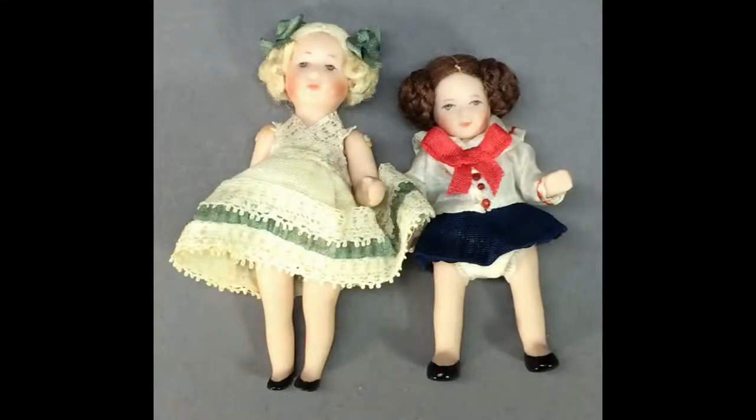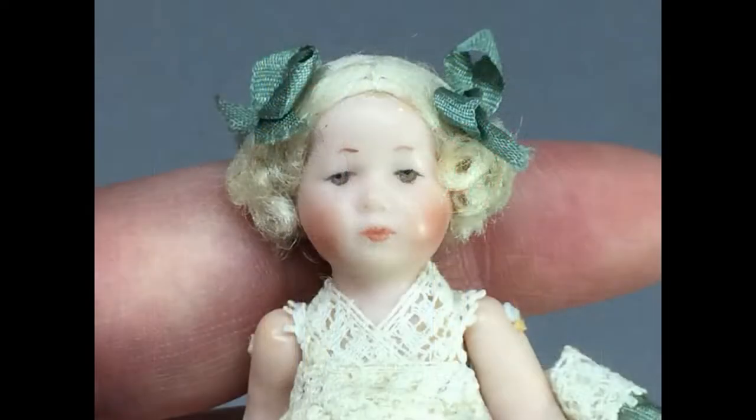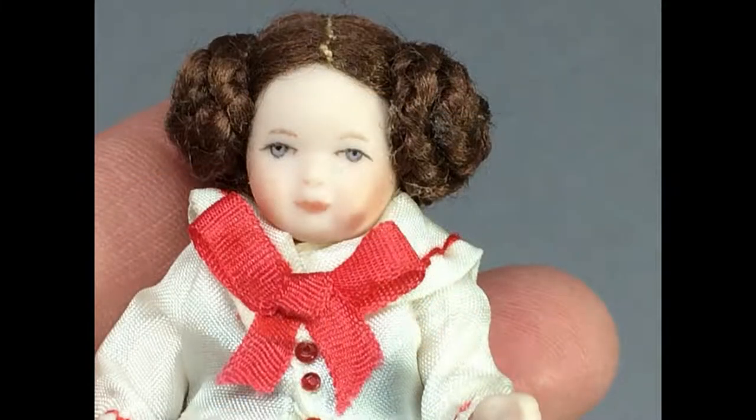This pair of wonderful miniature porcelain dolls by Kathy Hansen resemble the German character dolls made by Kämmer & Reinhardt and Kathy Cruz in the early 20th century. The larger doll is 3 inches tall and has blonde hair styled in a mass of curls on either side of her head and painted brown eyes. Her little sister is just 2⅝ inches tall, with auburn hair and braids wound into buns on either side. Both dolls are jointed at their shoulders and hips.